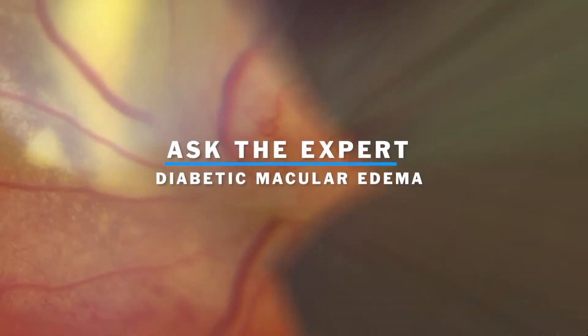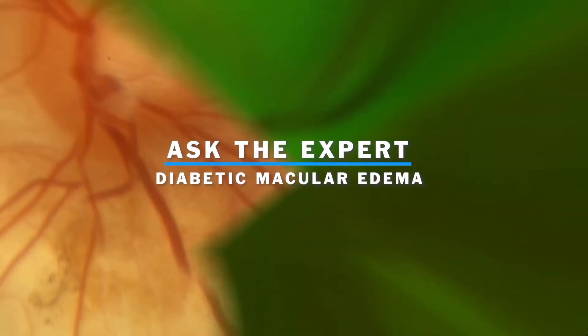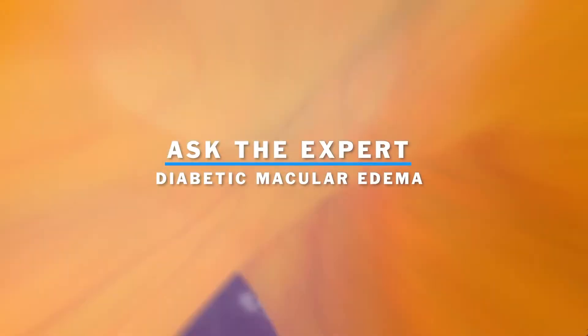For patients with diabetes, diabetic macular edema is one of the leading causes of vision loss. One of the biggest reasons we see them lose vision over time is diabetic macular edema, which is swelling of the central part of the retina because of bad or fragile blood vessels.